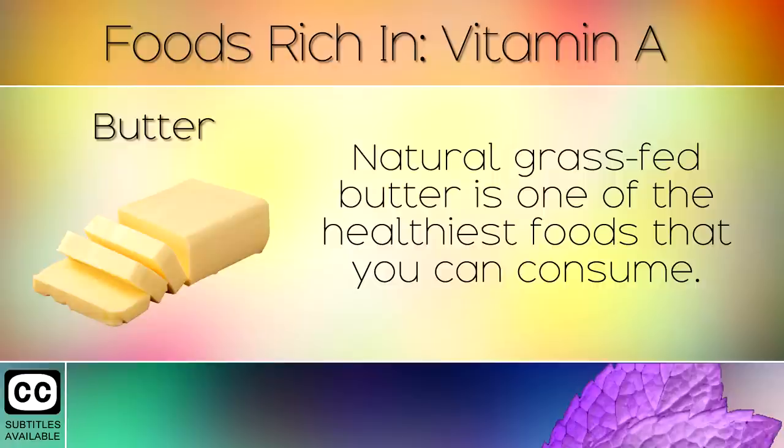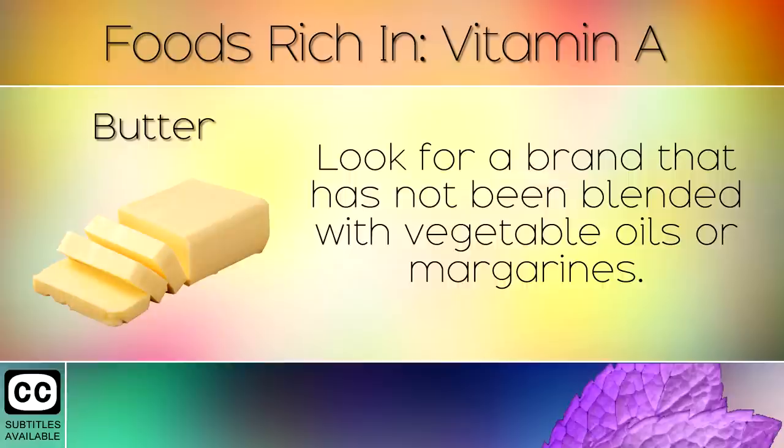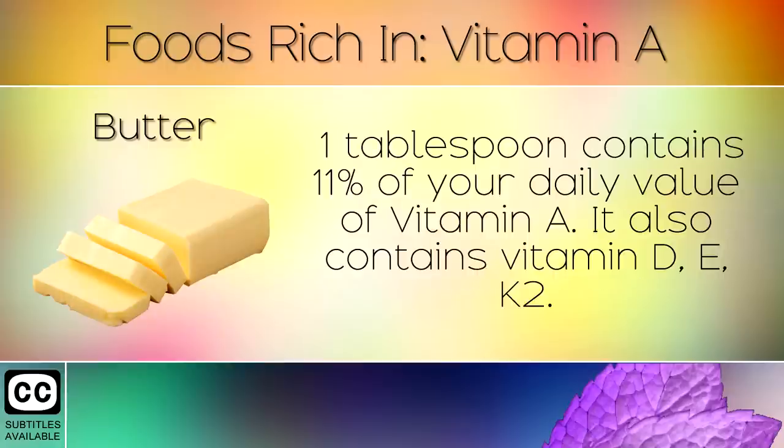4. Butter. Natural grass fed butter is one of the healthiest foods that you can consume. Look for a brand that has not been blended with vegetable oils or margarines. One tablespoon contains 11% of your daily value of Vitamin A. It also contains Vitamin D, E and K2.